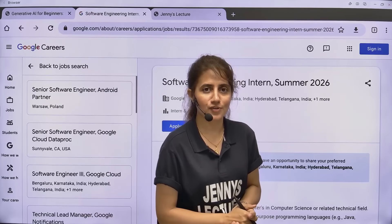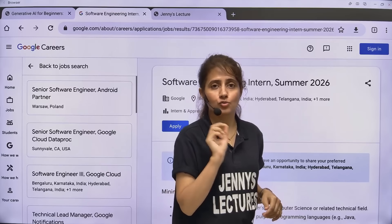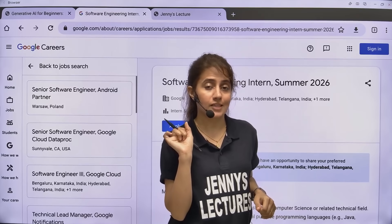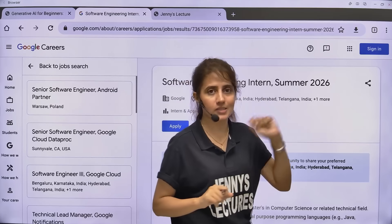Hey everyone, I hope you all are safe and doing good. I have an amazing update for you guys. Google is hiring Software Engineering Interns. Yes, you heard it right. Now you have a chance to get an internship at Google, but this is for summer 2026.